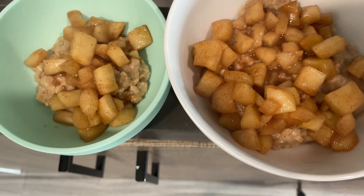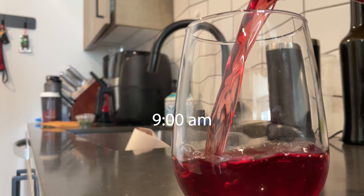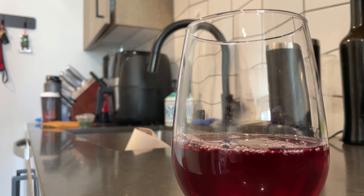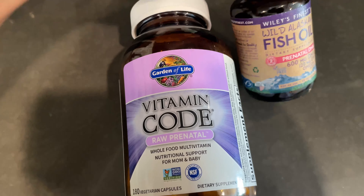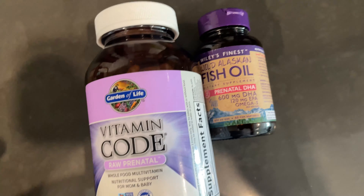After breakfast I usually go in with my prenatal vitamins with some cranberry juice. Cranberry juice has been like my favorite right now and a craving of mine. These are the vitamins I've been taking, along with a probiotic.